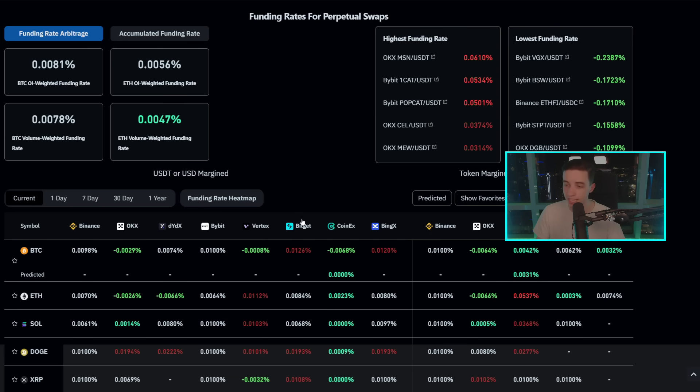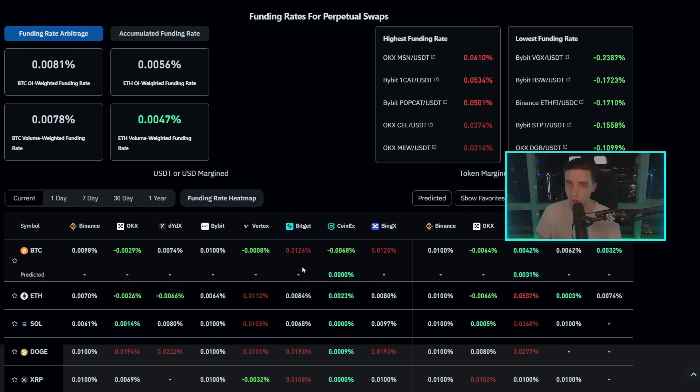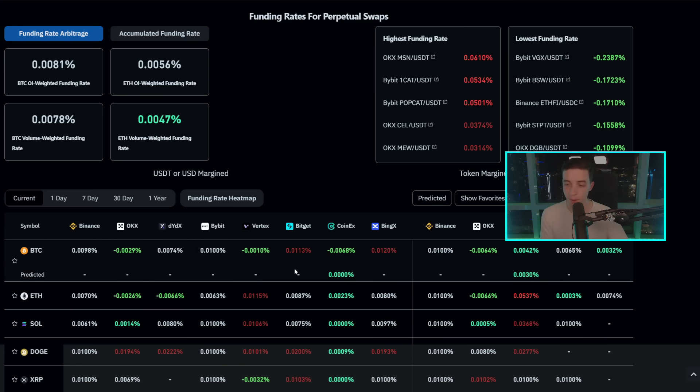Looking at Bitcoin and crypto funding rates across multiple exchanges, rates are sitting relatively neutral with some below neutral. The neutral funding rate is 0.01%. If funding rates drop further into negative territory, short positions have to pay more fees to long positions, which incentivizes shorts to close and longs to open — both of which add buying pressure. The further below neutral the funding rates are, the more bullish that is for the market, and the further above neutral, the more bearish.